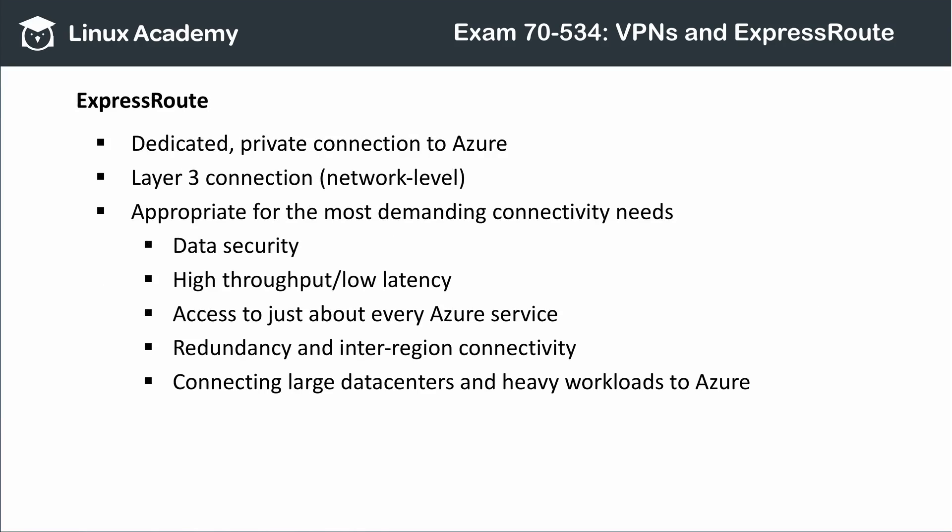ExpressRoute is the on-premises to Azure connection powerhouse. It is a private, dedicated connection to Azure at the network level, or layer 3. As a result, it is highly configurable and very secure — you can access pretty much any service in Azure with it. ExpressRoute has considerably faster throughput and lower latency than site-to-site or point-to-site VPN connections, and is the right choice when you need speed, low latency, reliability, and the ability to connect to more than one data center.